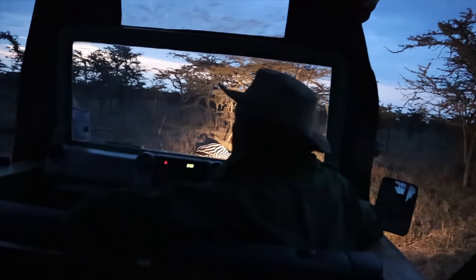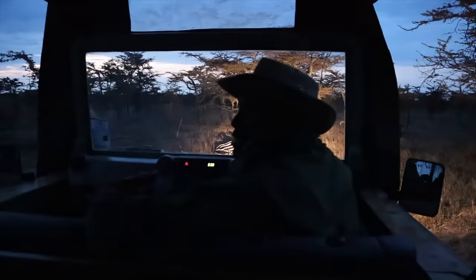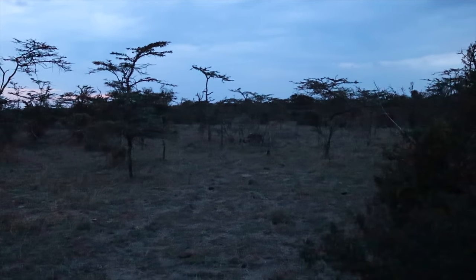We might have a little surprise coming — our guide found something this afternoon and it might still be there. A zebra was actually attacked by a lion this afternoon and managed to escape, but died later from injuries. We just spotted a few hyenas heading there because the meal is waiting.